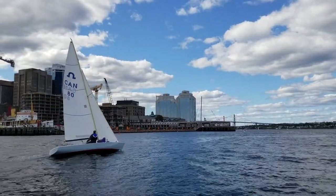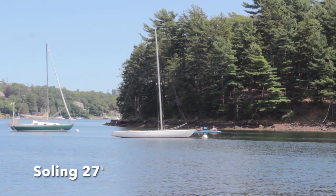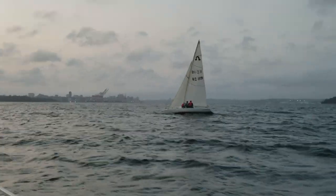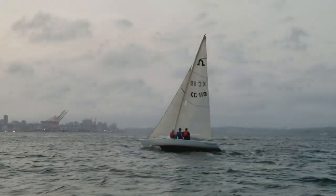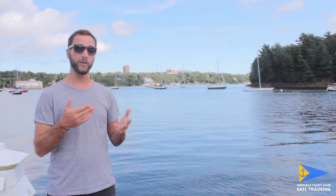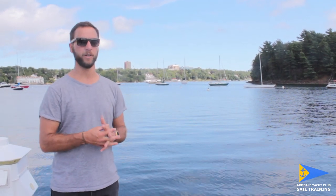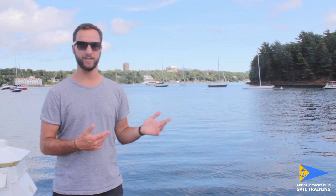For our adult and family learn to sail program, we use a boat called the Soling. This is a former Olympic class keel boat, so it's a really fun, quick, responsive boat. It's meant for three adults and you can also sail it with two. It's also forgiving for learners, and because it's so responsive you really get a feel for every little thing that you do and how it affects the boat.